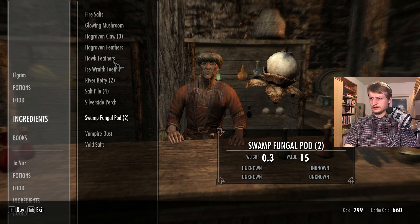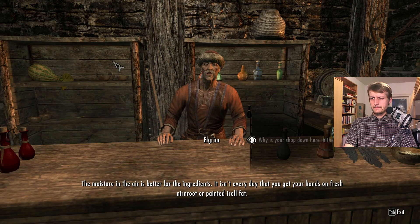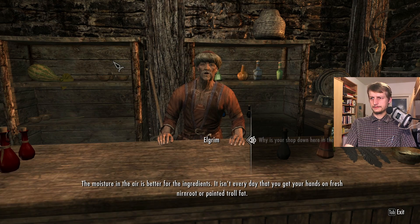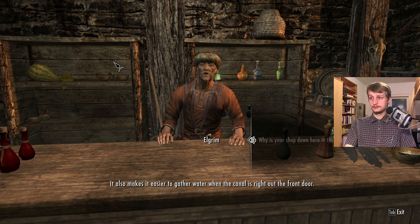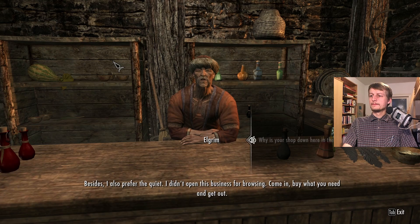Why is your shop down here in the canal? Well, the moisture in the air is better for the ingredients. It isn't every day that you get your hands on fresh nerd root or painted troll fat. It also makes it easier to gather water when the canal is right out the front door. I also prefer the quiet. I didn't open this business for browsing — come in, buy what you need and get out.